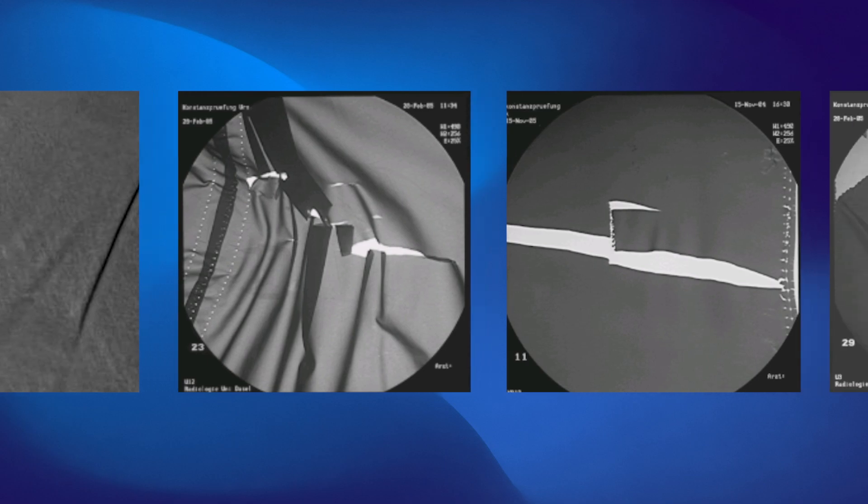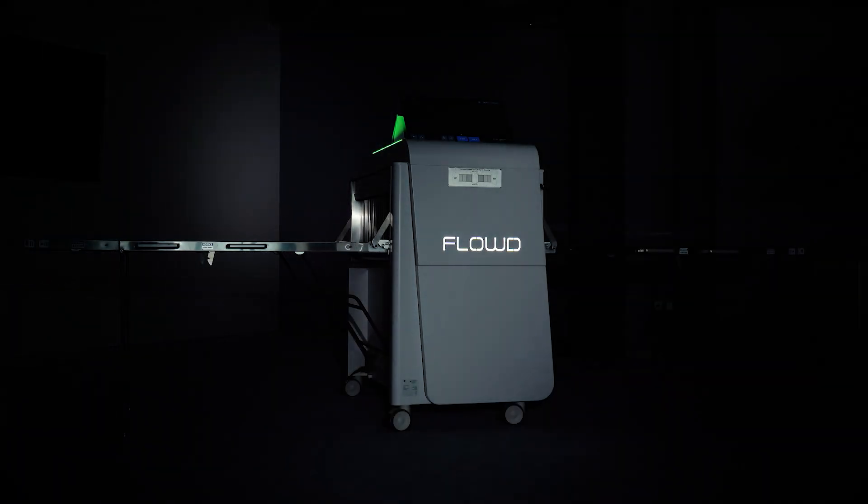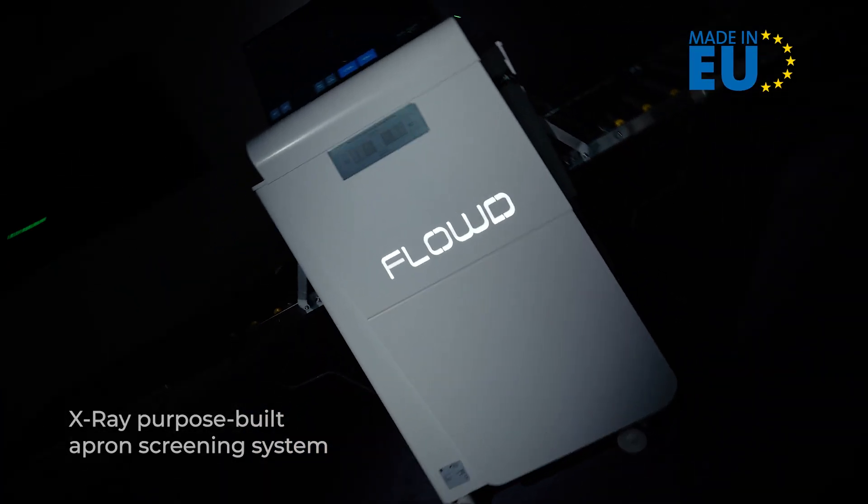However, in practice, it is a complicated process involving valuable medical staff and expensive equipment. We have created the unique and world's first system for screening X-ray protective clothing and materials with lead-equivalent determination.